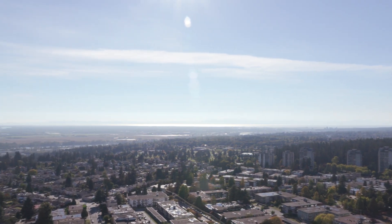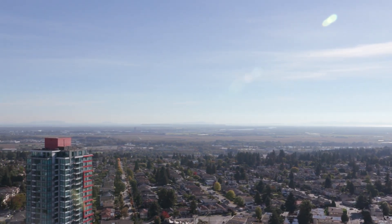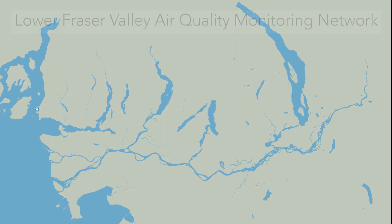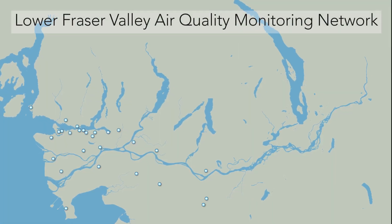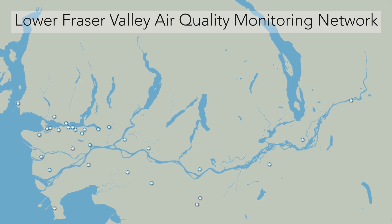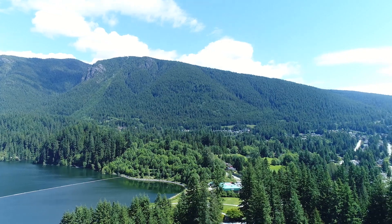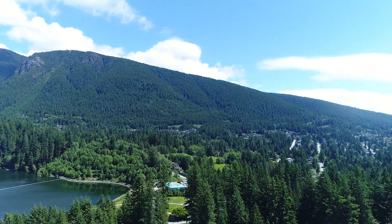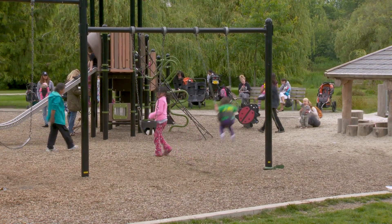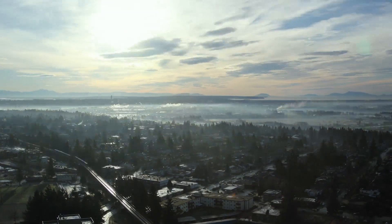Clean air — it's something we all love about our region, but to maintain Metro Vancouver's air quality we need to measure it. 31 permanent monitoring stations between Horseshoe Bay and Hope make up the backbone of the Lower Fraser Valley air quality monitoring network. Comprehensive air quality monitoring provides the foundation for all Metro Vancouver air quality programs, allowing improvements to be tracked and new issues to be identified.